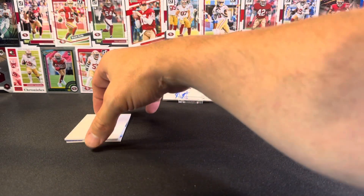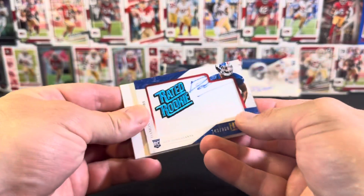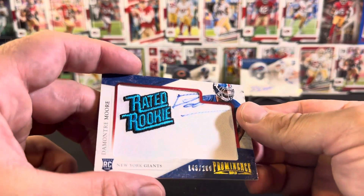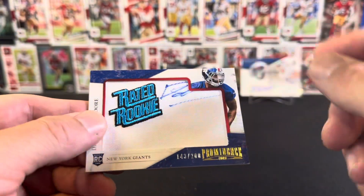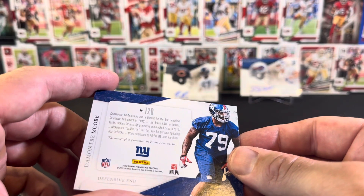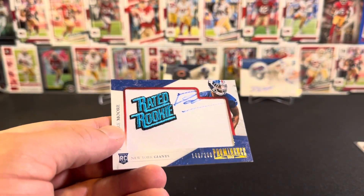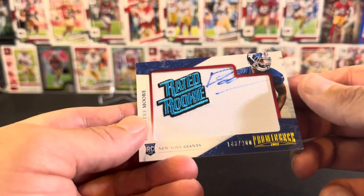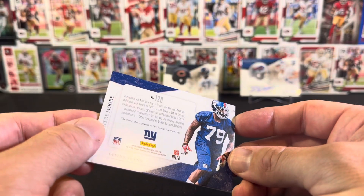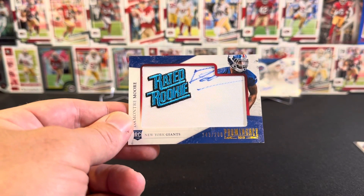So far my favorite card is the rookie card of Eric Reid. This one feels a little patchy — straight flip — boom! Rated rookie: Demontre Moore. I haven't seen that before — they've actually got the rated rookie autographed directly on the fabric, 143 of 200. It's obviously not a jersey — I've never seen that before. It's just fabric with 'rated rookie' written on it and autographed directly on the fabric. Quite a cool card, certainly something different. I couldn't even tell you where Demontre Moore was drafted — he's a Giant.